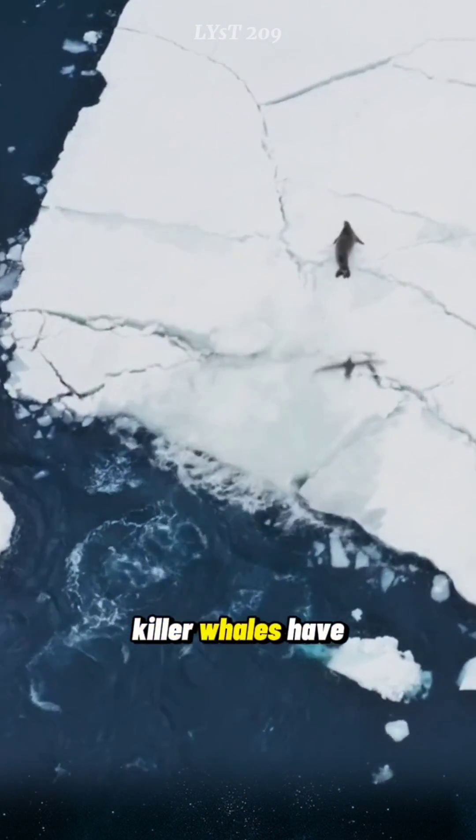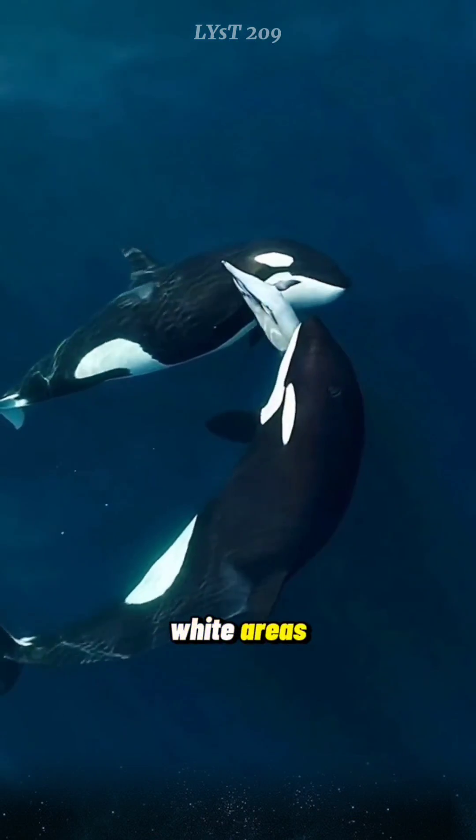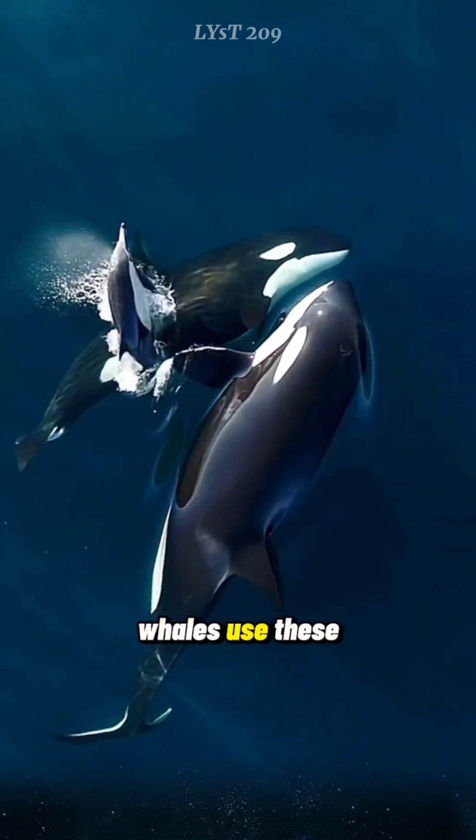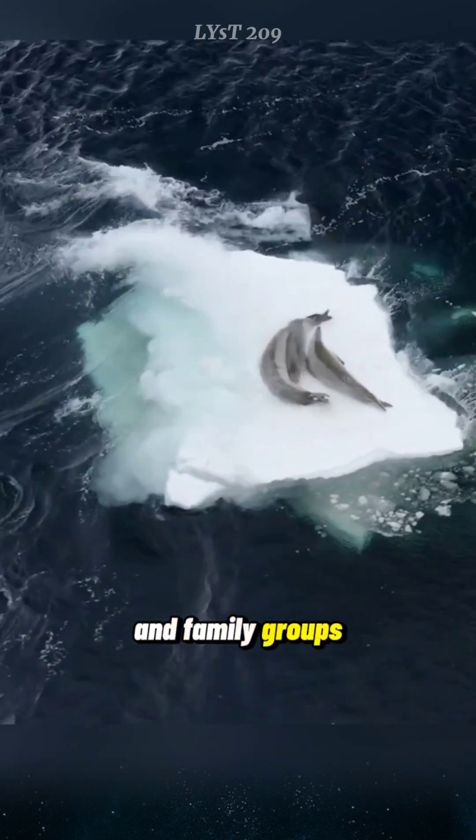Different groups of killer whales have different color patterns, some with darker white areas, and it is believed that killer whales use these patterns to distinguish members within pods and family groups from others.